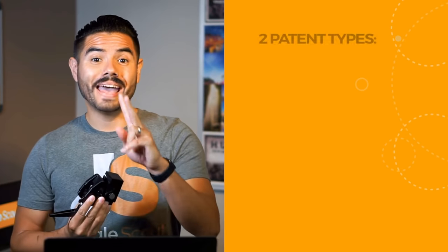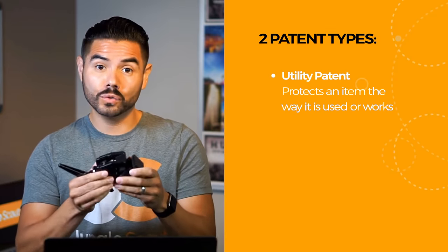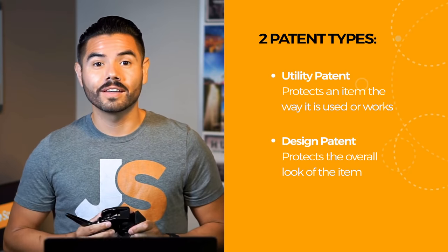Most Amazon sellers don't patent the products they create, but I want to educate you so you can decide whether a patent is right for you. Depending on what changes we make to our keyboard tray, we may or may not file a patent — that's to be determined. There are two patent types: the utility patent, which protects the way an item is used or works, and the design patent, which protects the overall look of the item.